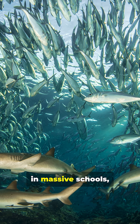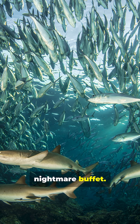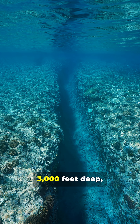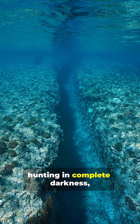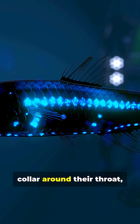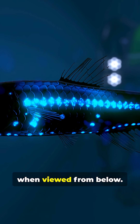Cookie cutters hunt in massive schools, turning the deep ocean into a nightmare buffet. Blue whales, dolphins, seals, marlins — nothing is safe. They can dive over 3,000 feet deep, hunting in complete darkness, with their entire underside glowing except for a dark collar around their throat, creating the perfect small fish silhouette when viewed from below.